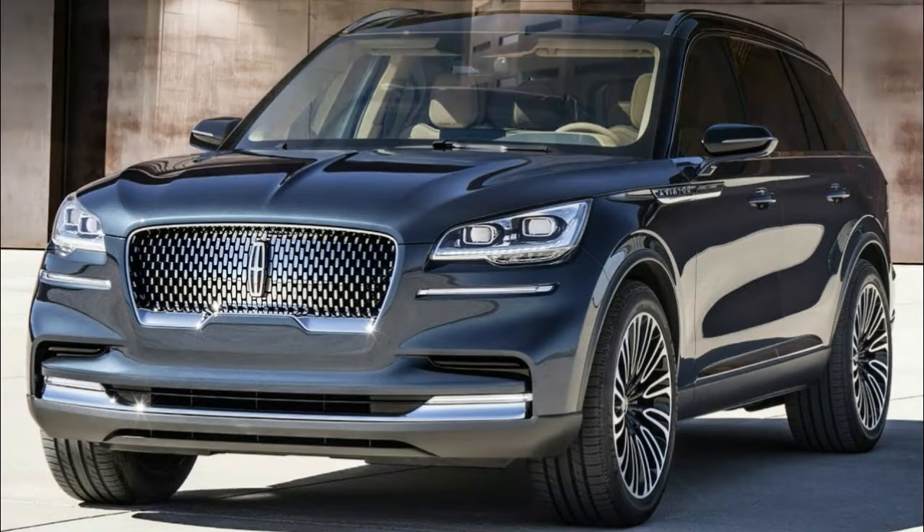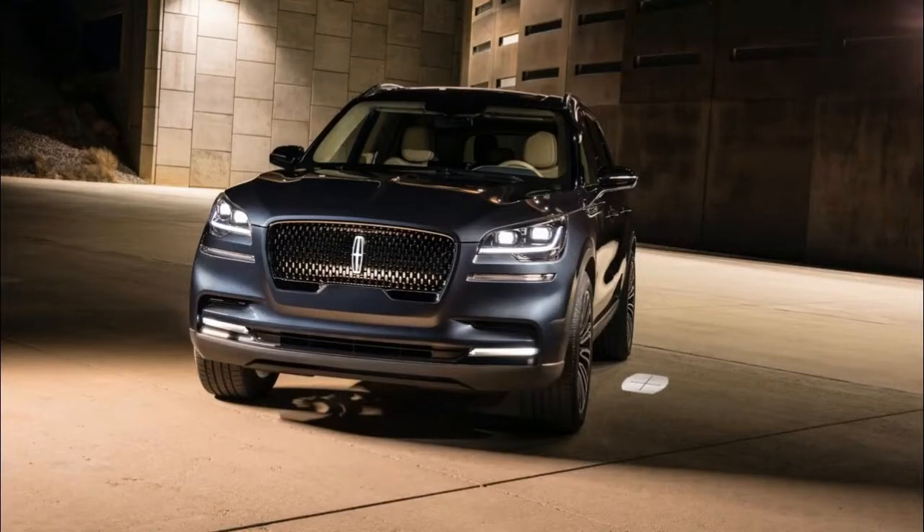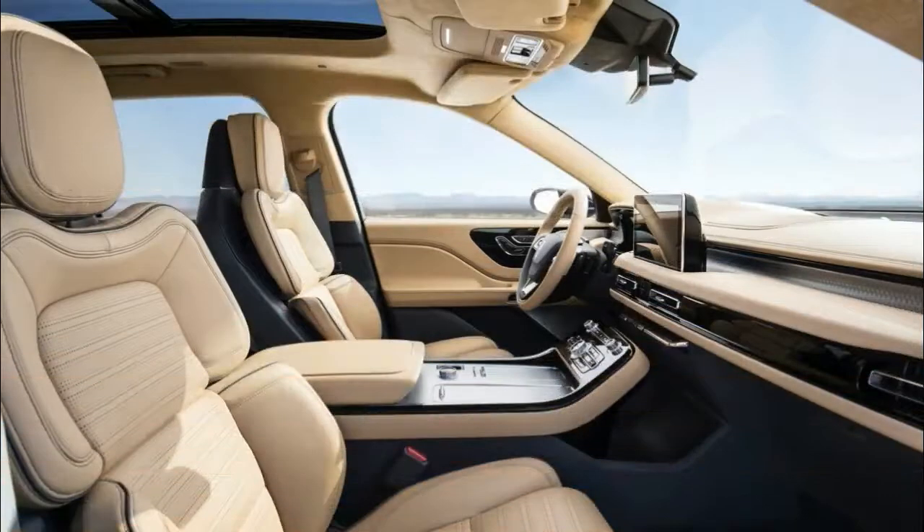In the Aviator, the lines of the vehicle are streamlined. You have the stature and presence of the grille at the front, then the body and tail taper off, creating a distinct airfoil analogy, says Lincoln design director David Woodhouse.